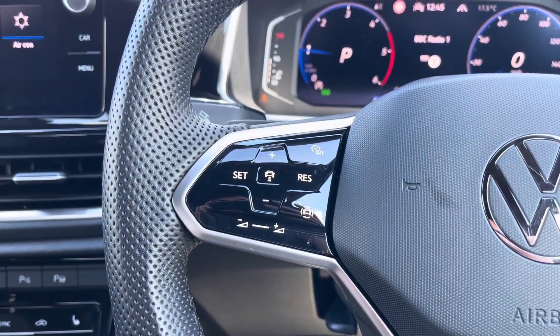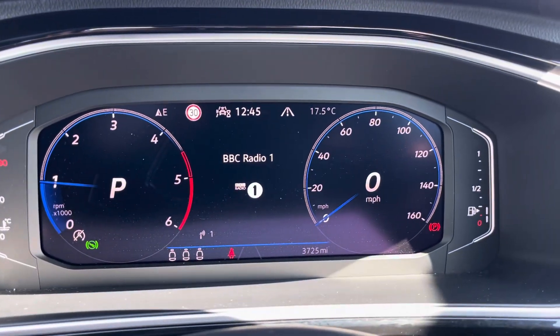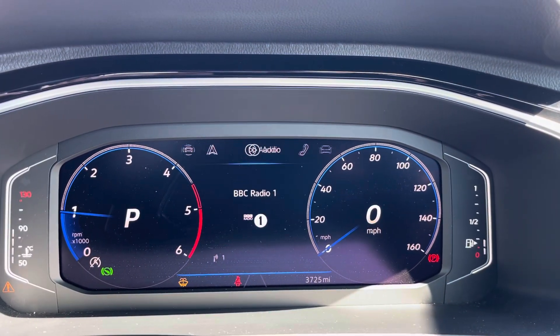The multi-function steering wheel features adaptive cruise control and speed limiter functions, as well as controls for your digital cockpit display. Looking at that now, you can flick through some options that include telephone, vehicle status, drive data, assist systems, navigation and audio.